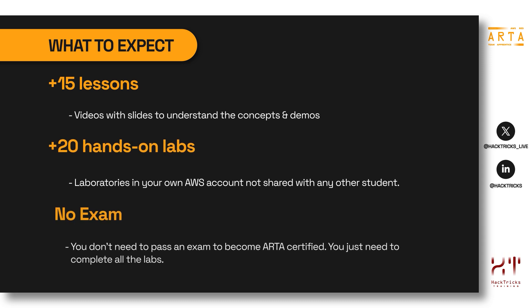The course is composed of more than 15 videos with slides where all the concepts are explained. The videos also contain demos showing how to configure AWS services and how to perform attacks. It also has more than 20 labs deployed in an AWS account that Hactors Training will only be using for you, meaning your laboratories won't be shared with other students. All the knowledge needed to solve the labs is explained in the videos, and links will be provided to help.